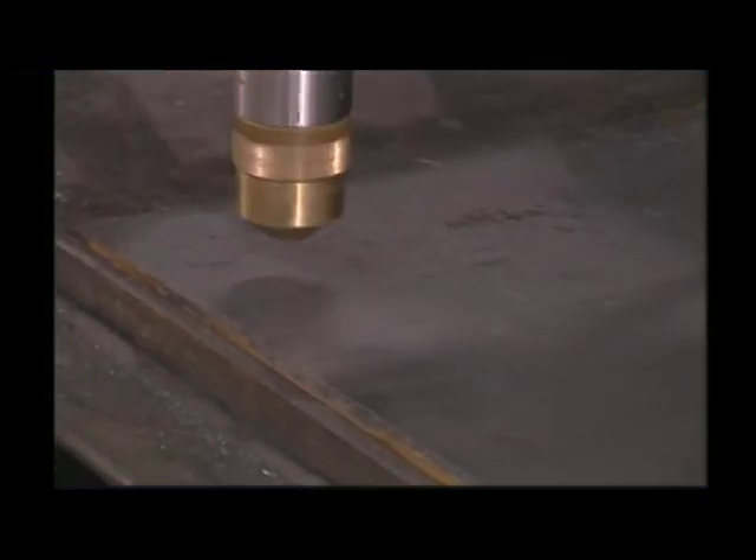Capture points along the edge of the plate to align the part program to the same angle as the plate. Each simplifies setup, reduces cycle time, and eliminates scrap.